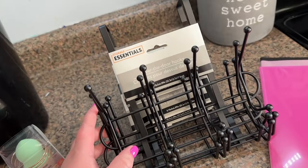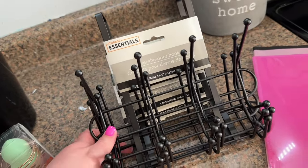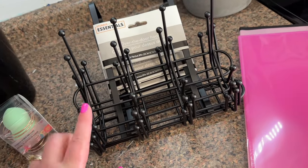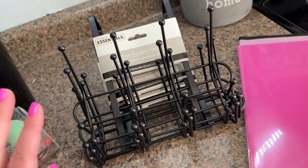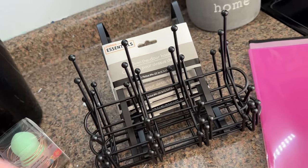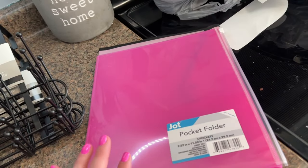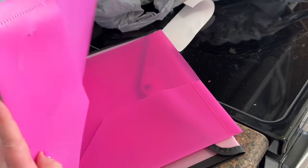I loved these over-the-door hooks so much that I went back and picked up five of them, and I'm so glad that I did because they are almost out of them. So if you need over-the-door hooks, go grab these because they are so, so good.